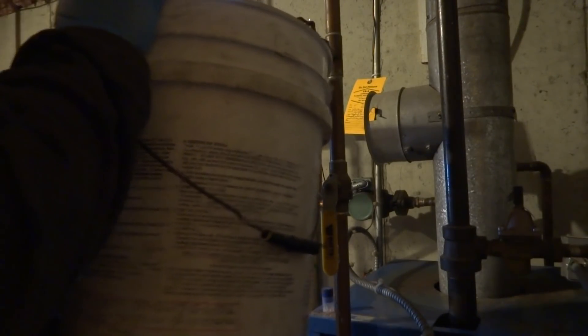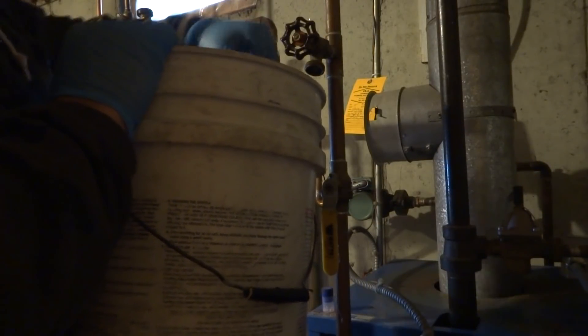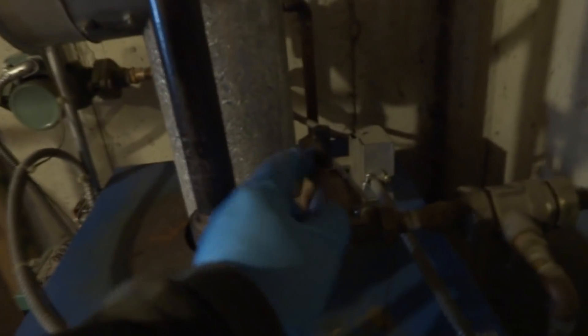Unless there's no water in it — no water in the system. The feeder. What it was — the feeder was stuck.